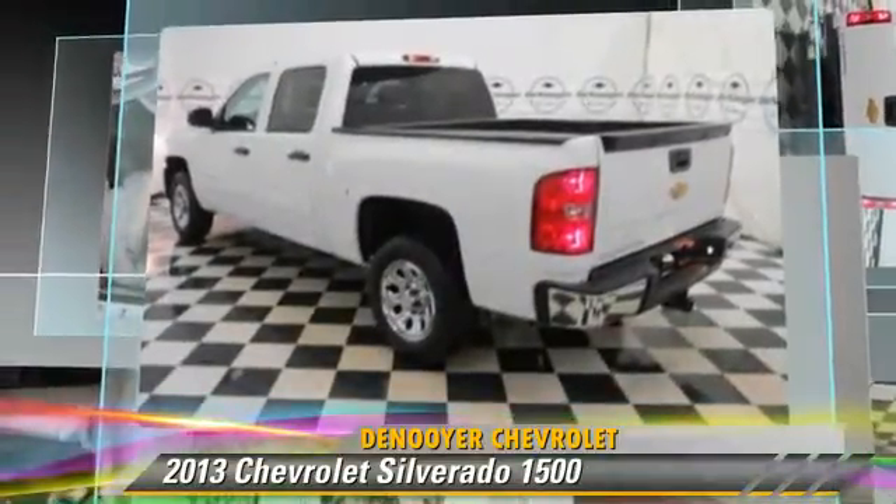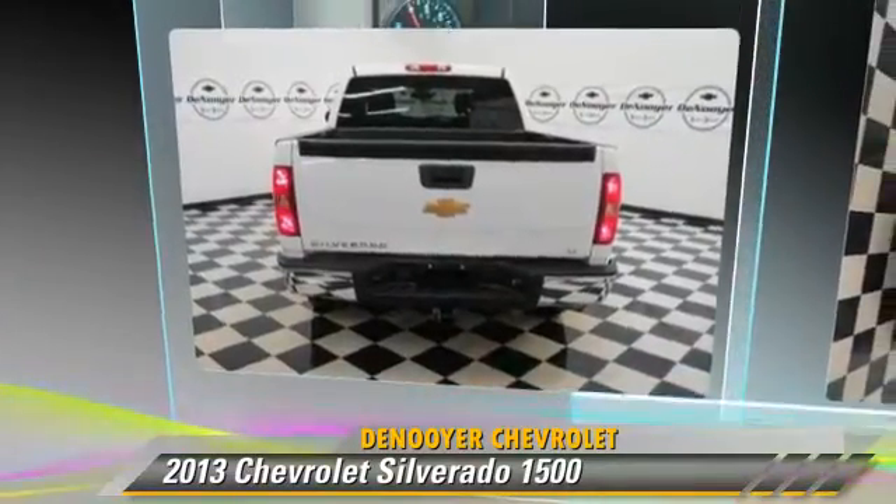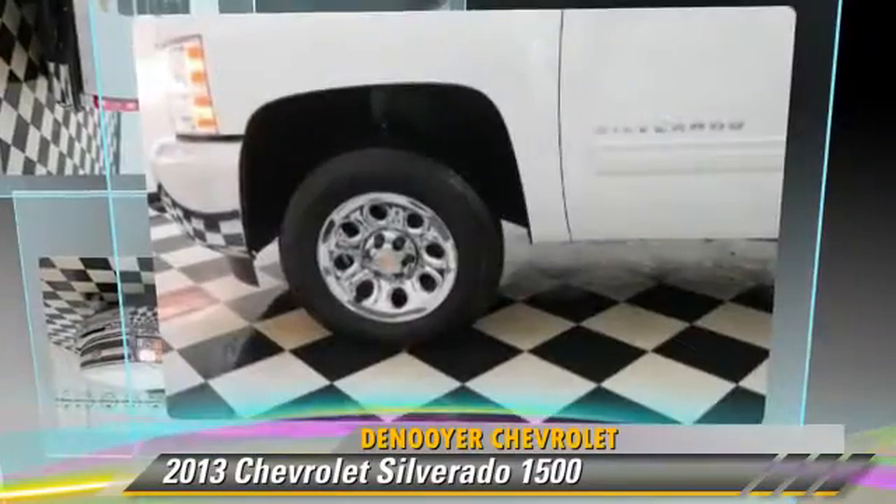Satellite radio and navigation system. Give us a call to schedule your test drive today.